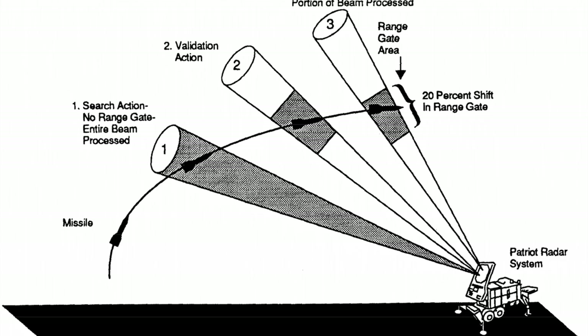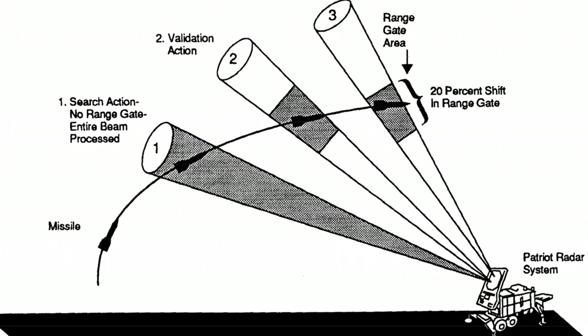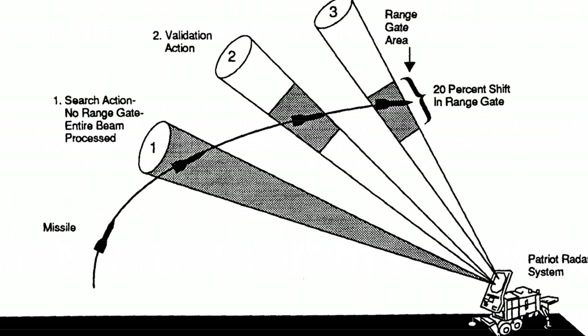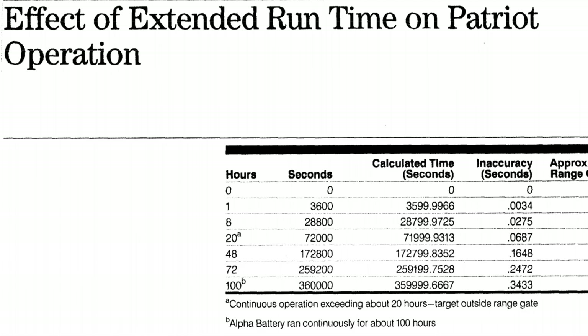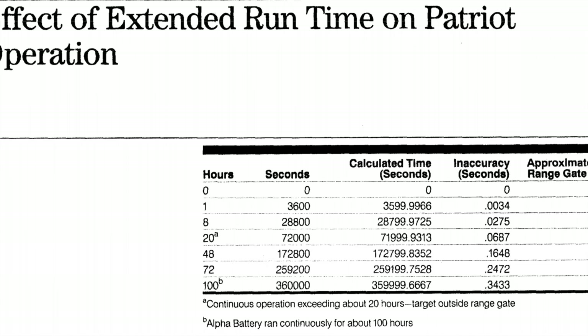This conversion results in a loss of precision, causing a less accurate time calculation. The effect of this inaccuracy on the range gate's calculation is directly proportional to the target's velocity and the length of time the system has been running. Because of this, performing the conversion after the Patriot has been running continuously for extended periods causes the range gate to shift away from the center of the target, making it less likely that the Scud will be successfully intercepted.